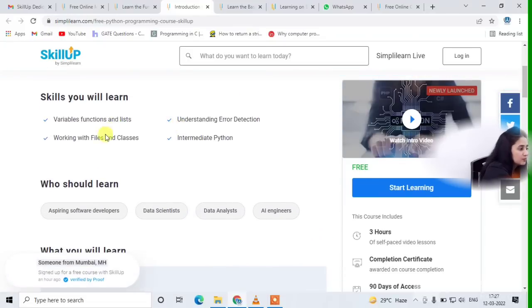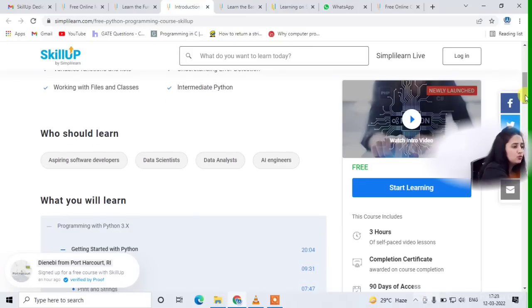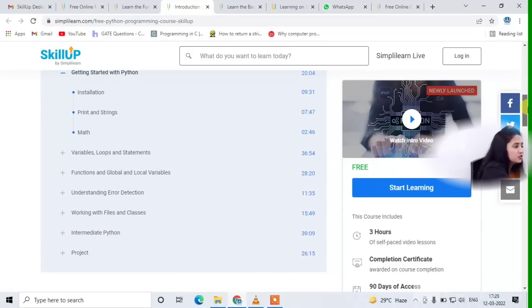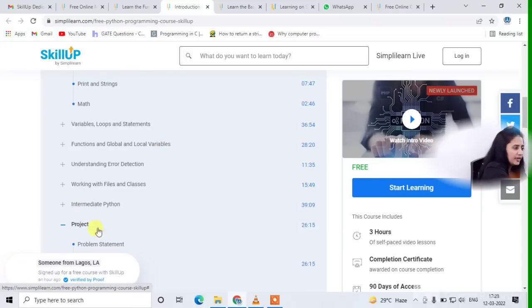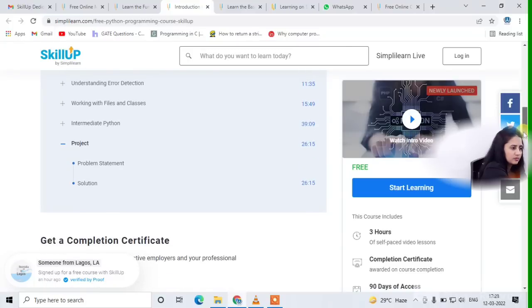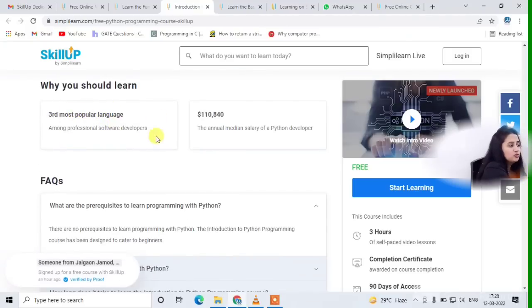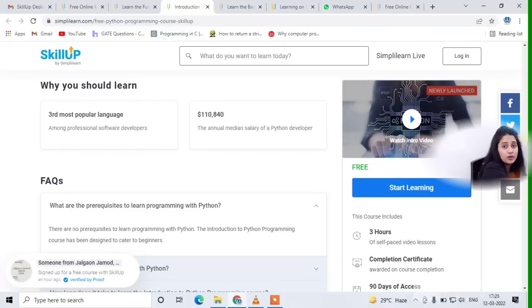Python is for beginner level with no prerequisites — it's very friendly for beginners. What you will learn here: variables, functions and lists, working with files and classes, error detection, and intermediate Python. The course is three hours long with self-paced video lessons, and after completion you get a certificate. 90 days of free access is provided. If you are an aspiring software developer, data scientist, data analyst, or AI engineer, you should definitely go for Python.